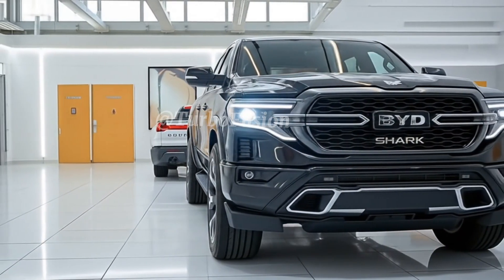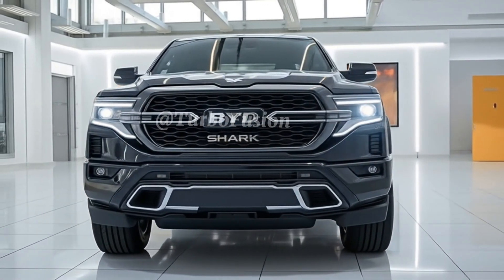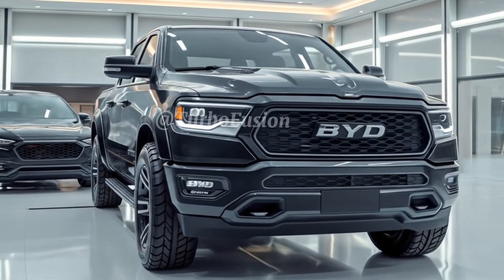Stay tuned to Turbo Fusion for more updates on the BYD Shark 6 and all the latest in future-ready rides. If you enjoyed this review, don't forget to like, subscribe, and hit the bell icon so you don't miss what's coming next.